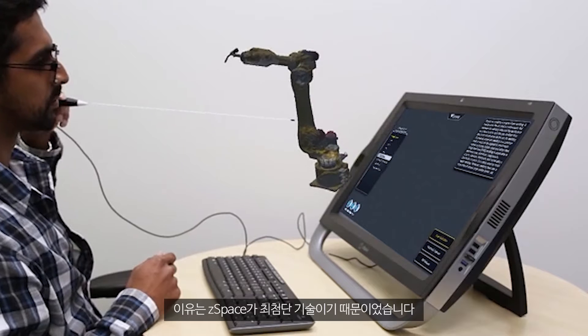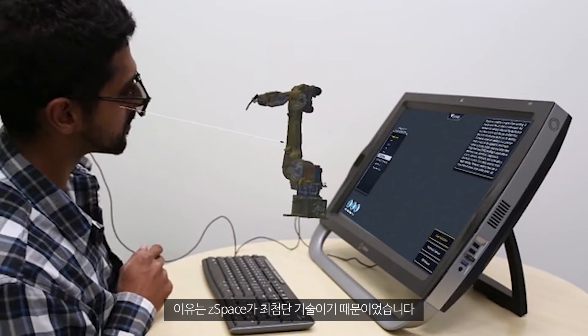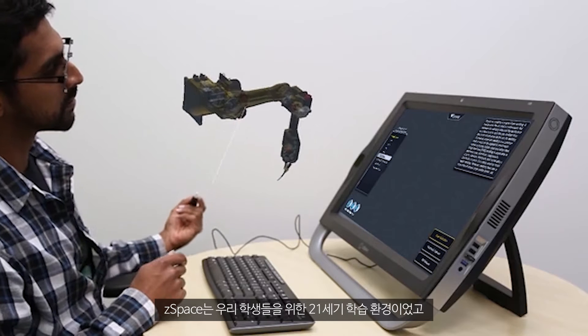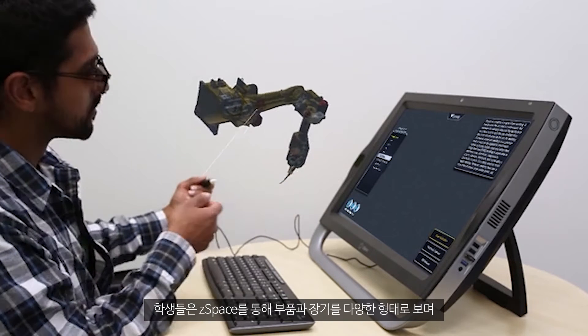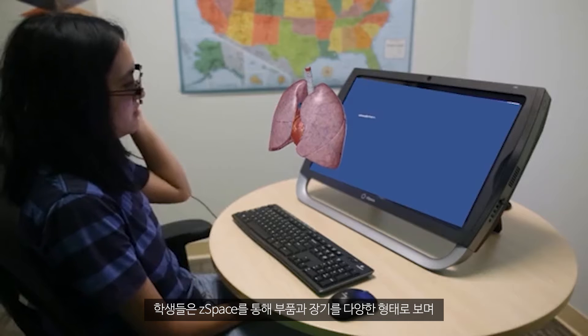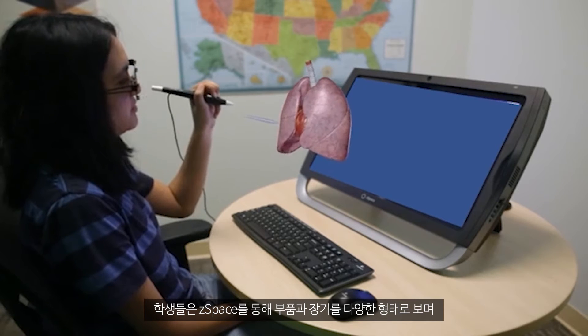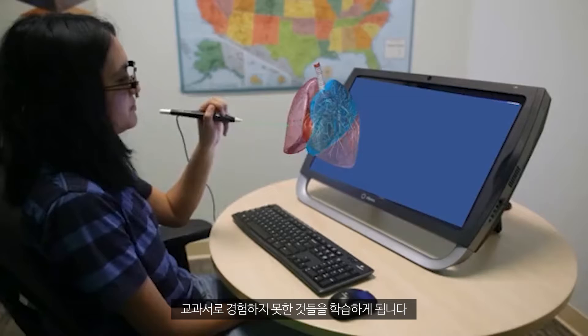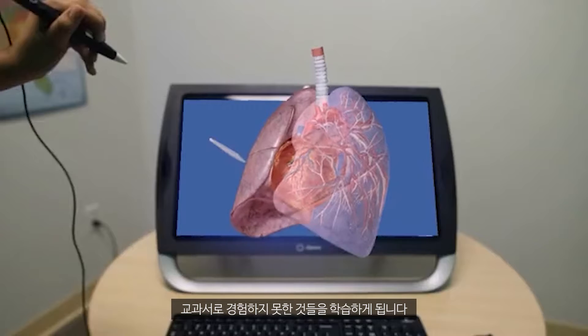The reason for that is zSpace was cutting-edge technology — it was a 21st century learning environment for our students. They get to go in deep and see parts and organs, turn them around, and see things they would not have experienced watching a video or using a textbook. So they're really immersed in that technology, and it just opens their eyes to what it would really look like in that field.